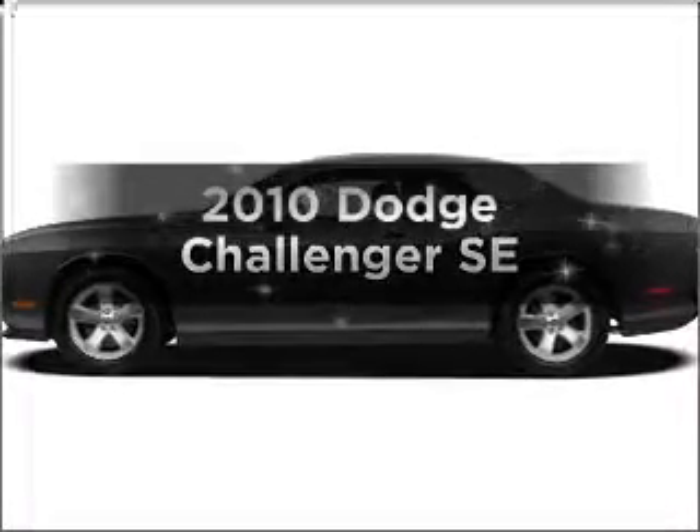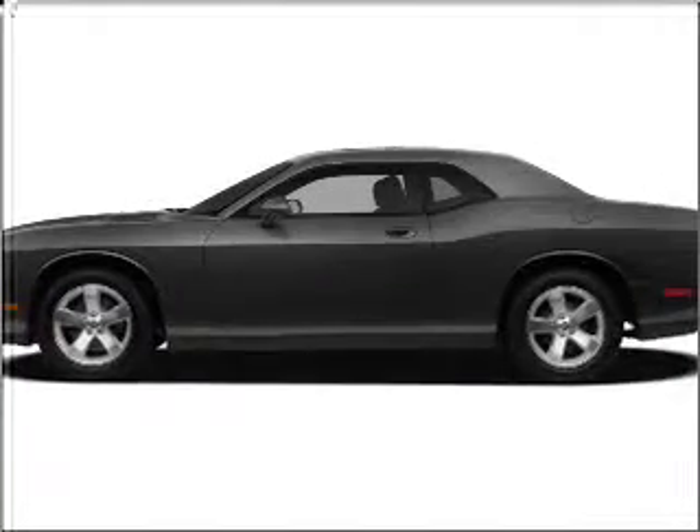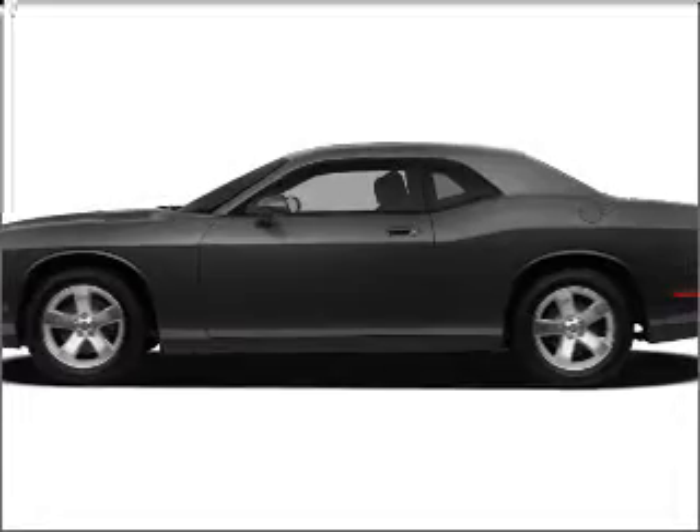Introducing the 2010 Dodge Challenger. Travel the roads in style and comfort in this great vehicle.